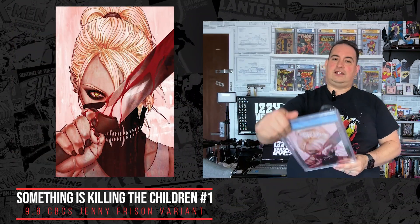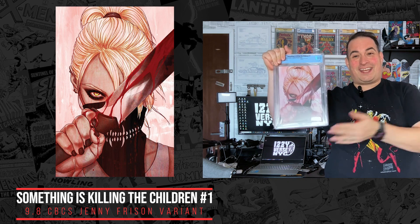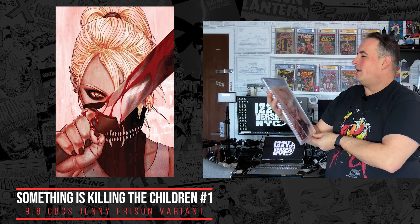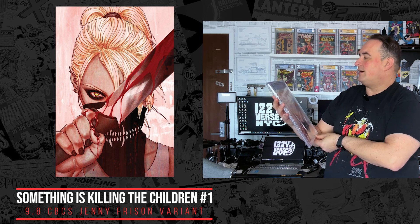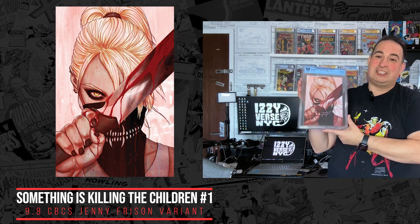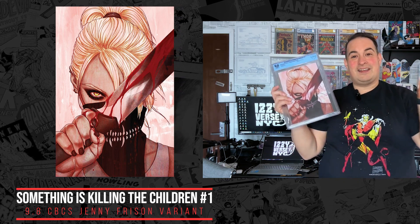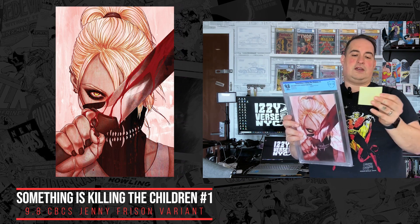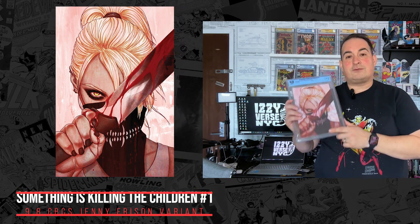It is a Something is Killing the Children book — and it's my very first CBCS book, believe it or not, graded at a 9.8. This is the Boom Studios 2019 unlocked retail variant covered by Jenny Frison. Something's Killing the Children — my very first CBCS. I've been waiting for a first book like this. The last eBay sale was back in March 2024 for $183, so I got my money's worth. Thank you, Chris — really appreciate it.